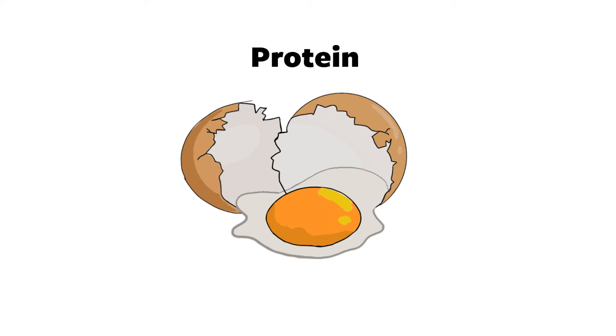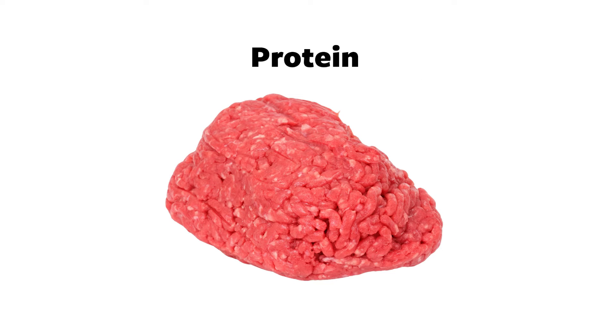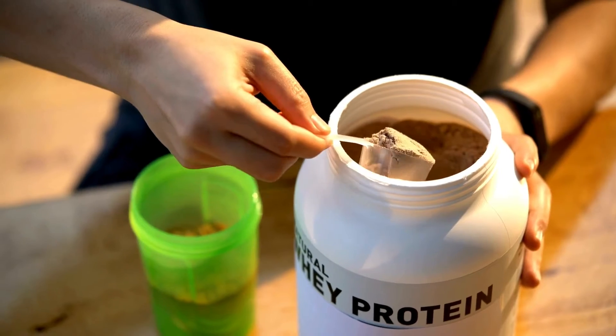Protein is such an amazing macronutrient because it makes us feel full. I think a lot of women especially are probably under-doing protein. We really do want to prioritize it for satiety and for stimulating the maintenance of muscle mass, which is our metabolic armor — it's going to take up glucose and release healthful hormones called myokines. I aim for about 30 grams of protein per meal. Each egg has about 6 grams of protein; a chicken breast has between 25 and 30 grams; a quarter pound of ground beef has about 25 to 26 grams. For protein powders, look for ones with the least ingredients possible — just one or two ingredients, no added sugar, and no natural flavors.